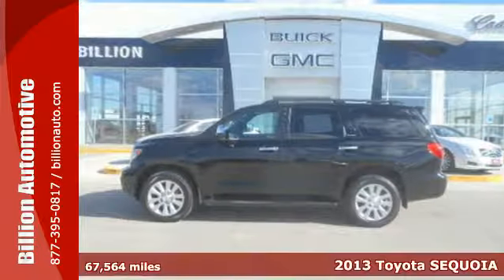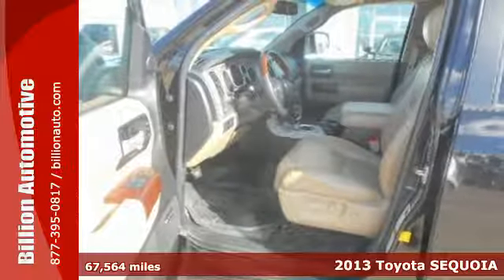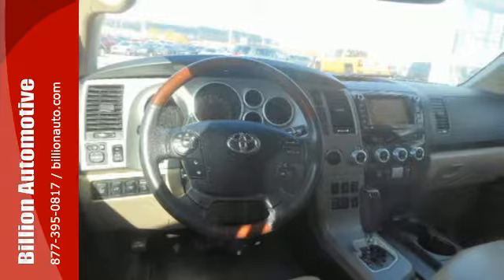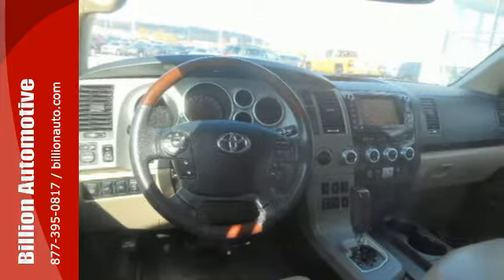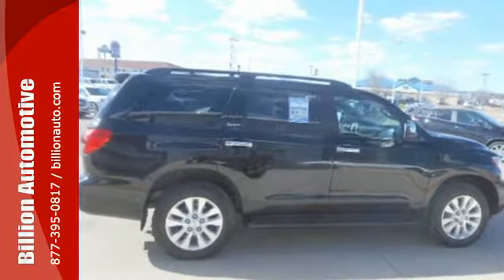Here's a 2013 Toyota Sequoia. This SUV was built for passenger comfort with generous head and leg room. The comfortable, broad driver seat is designed for long days behind the wheel. In other words, this SUV is ready for a road trip.